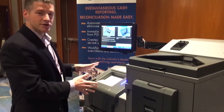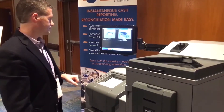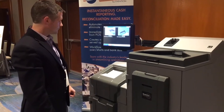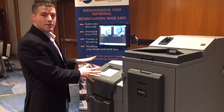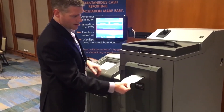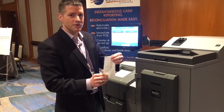I'm depositing my entire till plus all of my sales. At this point, my entire bank has been returned. I receive a receipt showing everything that I've dropped, and I'm done with my shift.